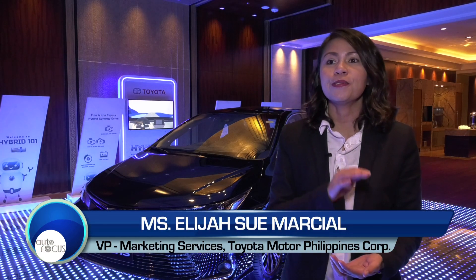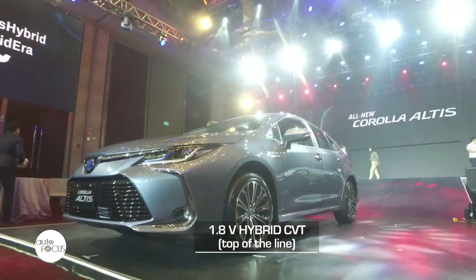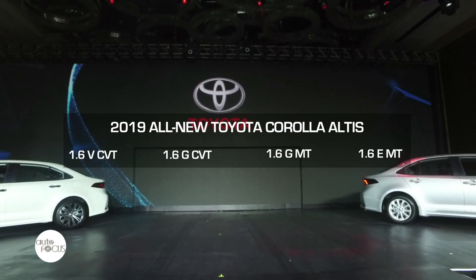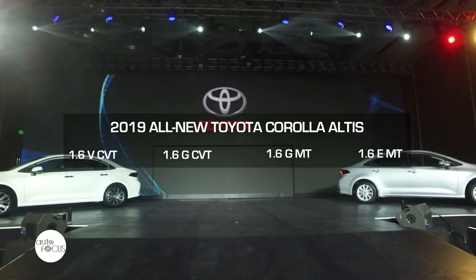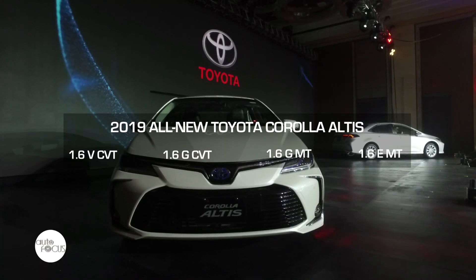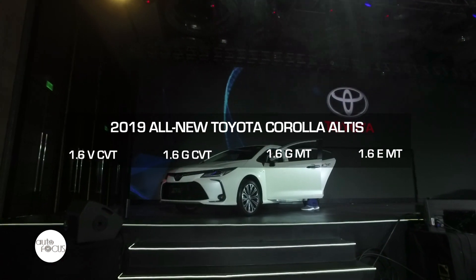The 12th generation Corolla Altis will be introduced in five variants. The top of the line is the 1.8 hybrid, and then we have four other petrol-based conventional 1.6-liter engine variants: the V-grade in automatic transmission, the G-grade in automatic transmission, the G-grade in manual transmission, and the E-grade in manual transmission as well.